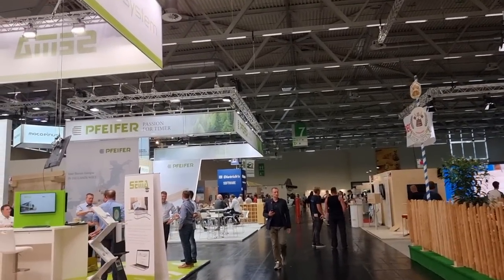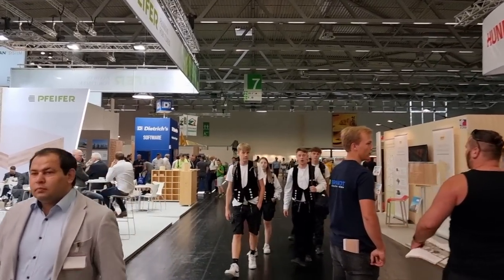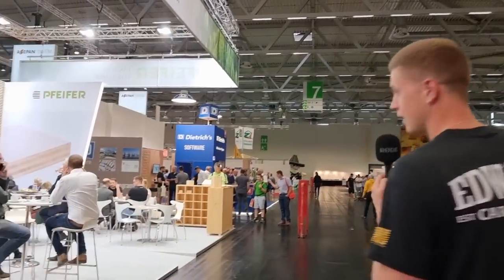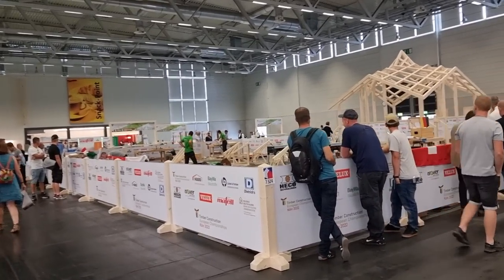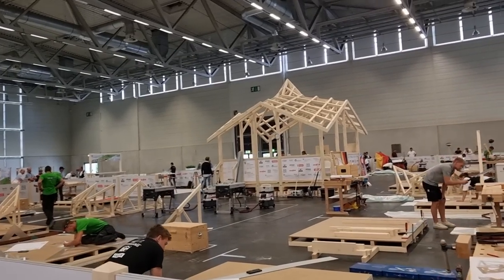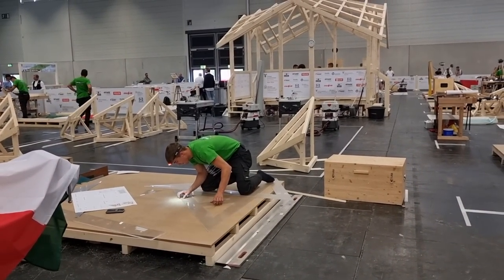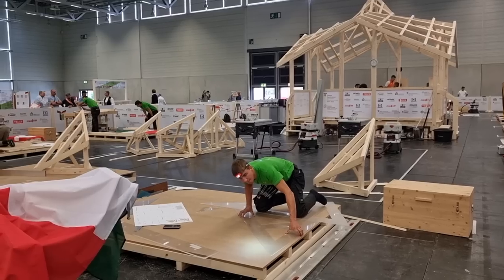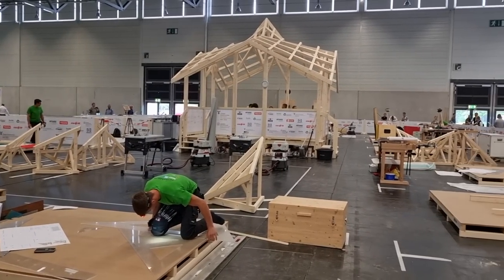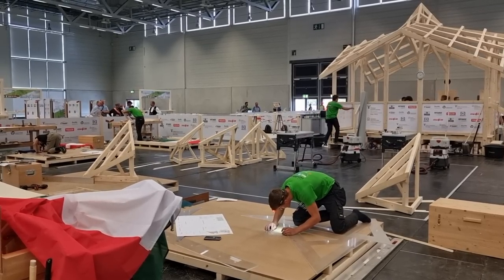We're just coming up to the competition area now. There's a group of chippies from all over Europe and they are challenged to make an interesting, tricky roof structure. We had a little look yesterday — they were just setting out their floor plan. Now there's great progress: tools are laid out beautifully, lots of Japanese pull saws, lots of Mafell. Italy is over here — check out the square, it's going to be made from acrylic material as well. Isn't that inspiring? Already adopted by our European brothers and sisters in the trade. Look how clean that is — absolutely perfect.